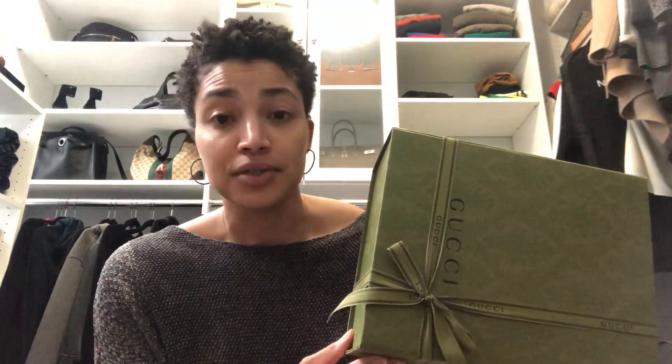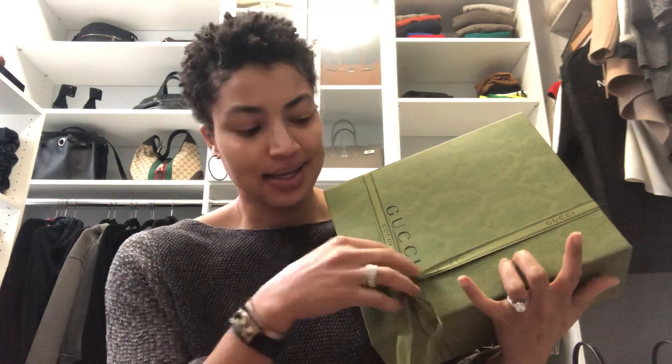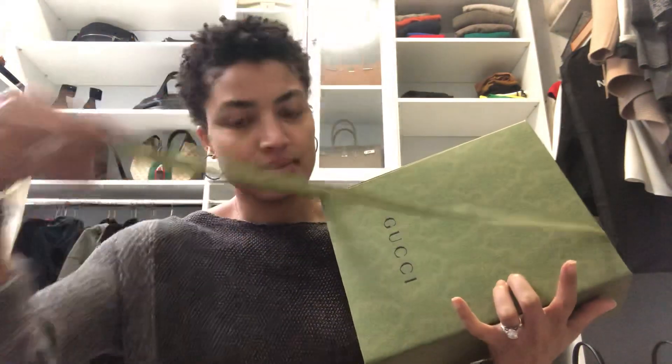Now first of all, this packaging — I believe it was Gucci's holiday packaging and I think they're still using it. This is quite pretty. It's far better than Gucci's usual black and white. This ribbon is in an awkward place. Okay, it's a magnetic box.